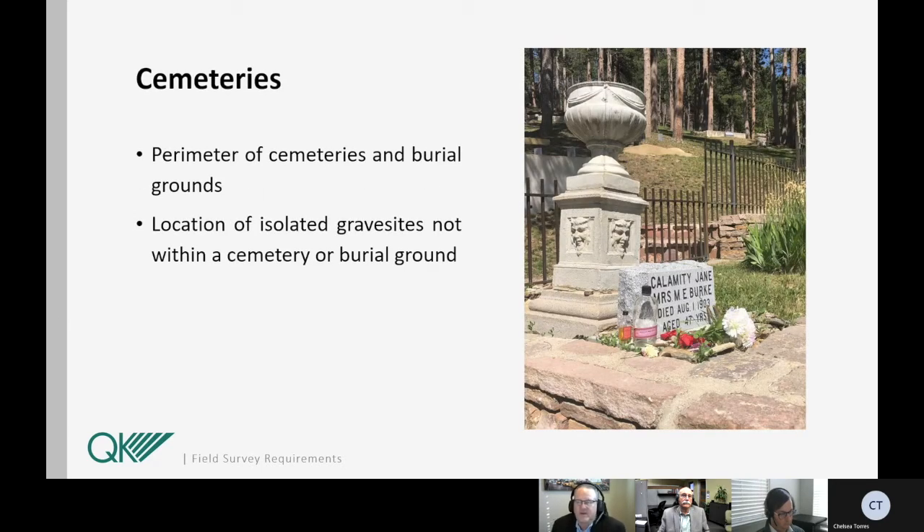Cemeteries need to be located as accurately as the evidence permits — the perimeter of cemeteries and burial grounds, and the location of isolated grave sites not within a cemetery or burial ground, whether disclosed in the documents provided or obtained in the field by the surveyor. So we have to be observant during the process of our fieldwork. There are cases where just maybe a headstone or some rocks could be potentially a burial site, and we could list it as a potential burial site, burial ground, or grave site, however large the site is.